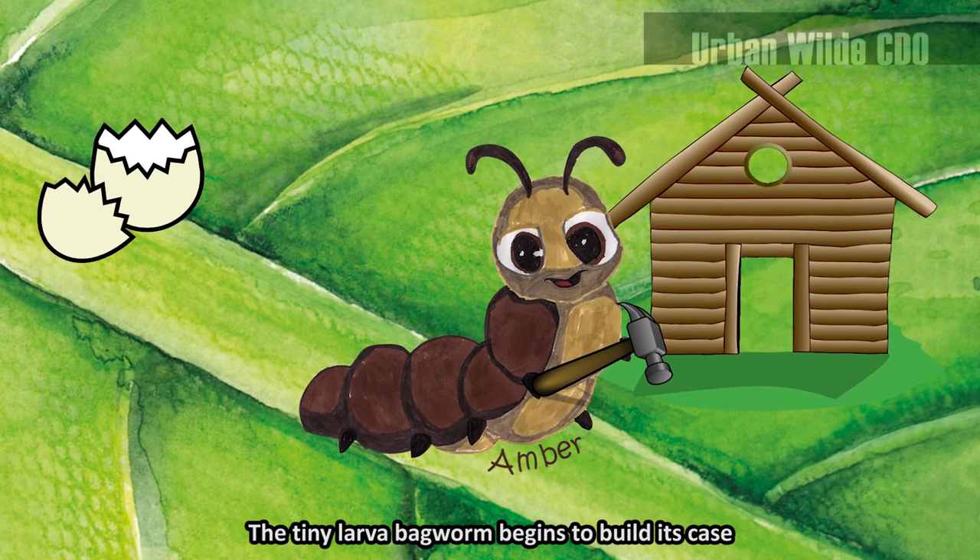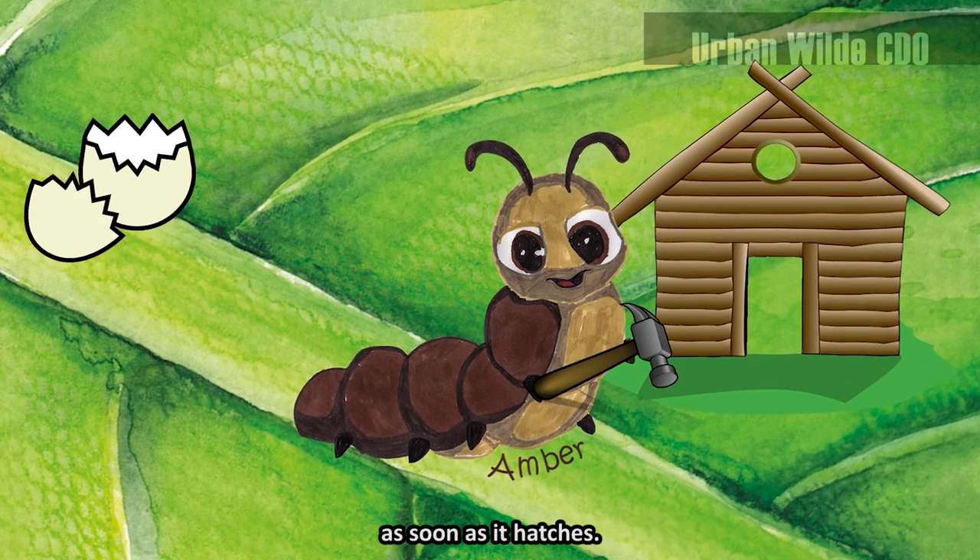The tiny larva bagworm begins to build its case as soon as it hatches.